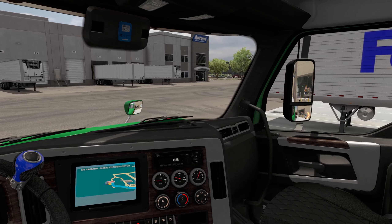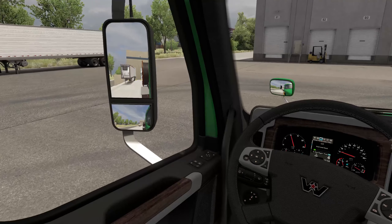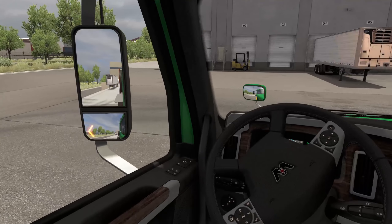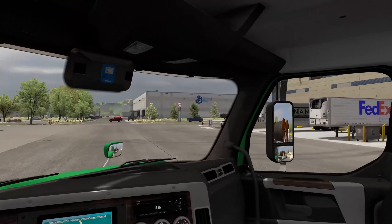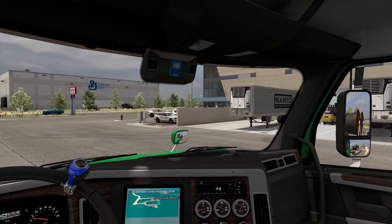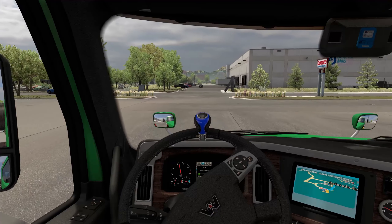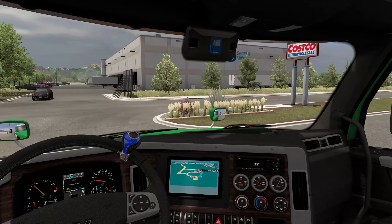One of the things — I don't know if I've just overlooked it the last time we used this truck — but if you guys can look at the mirrors, we actually do have the turning signals on the Western Star mirrors. Now I don't know if that was brought in with an update or if I was just overlooking it last time we used the truck, but I never noticed that and I think that's actually pretty cool.